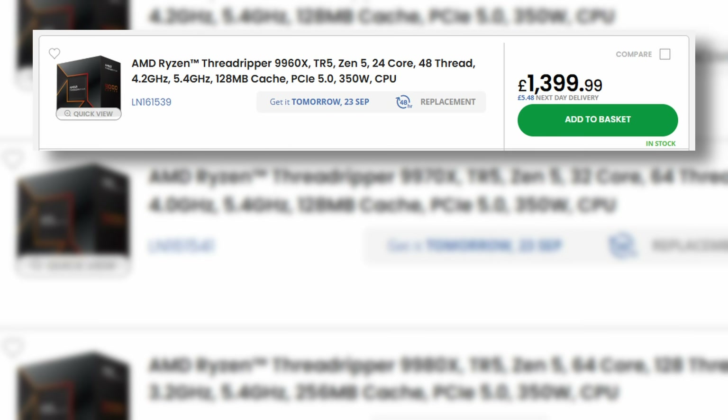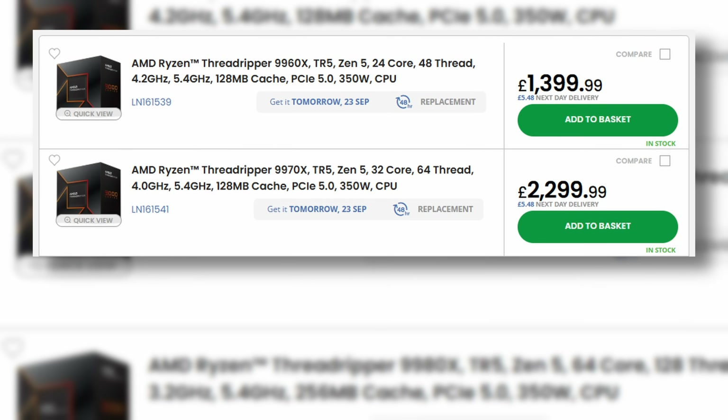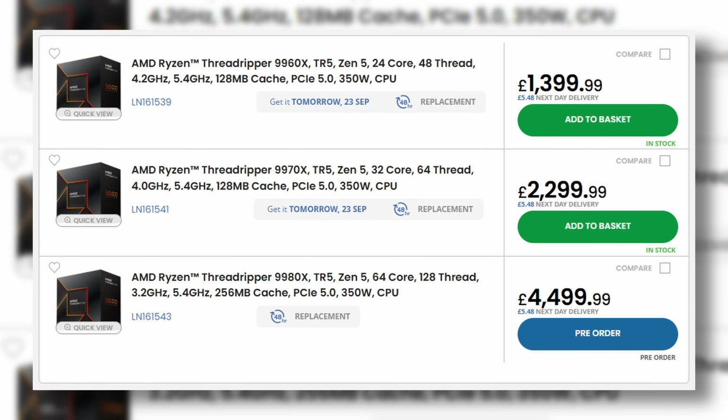The 9960X covered here is also the entry point to the new 9000 series, coming in at around £1,400. If you need more cores there's the 9970X with 32 cores and 64 threads at roughly £2,300. Then there's the top dog, the 9980X, which doubles to 64 cores and 128 threads — it doesn't quite double the price, coming in at just shy of £4,500, but that is just the monster chip for people who genuinely need that kind of scale.